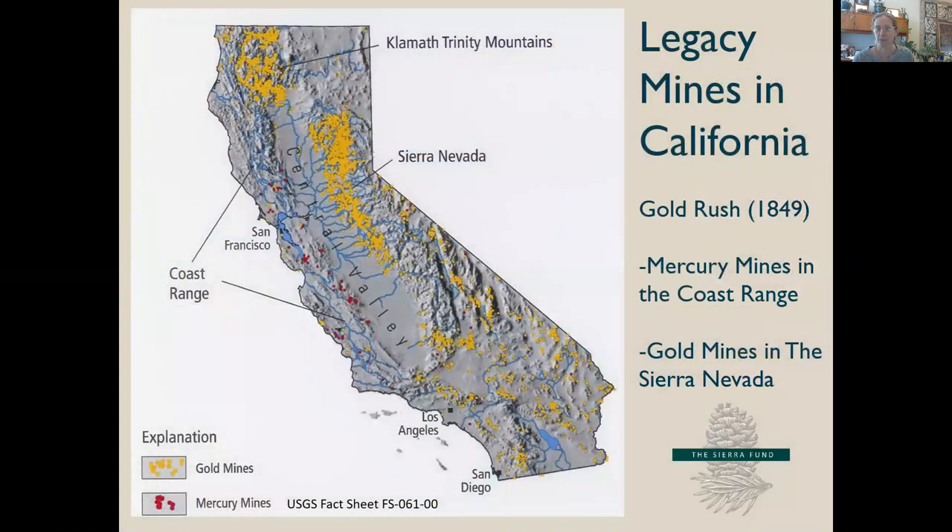There are thousands of abandoned mine lands in California, many of which have both physical and chemical hazards associated with them. Mercury was mined in the coast range and transported to the Sierra Nevada and used to aid in the recovery of fine-grained gold from hard rock and hydraulic mine sites.